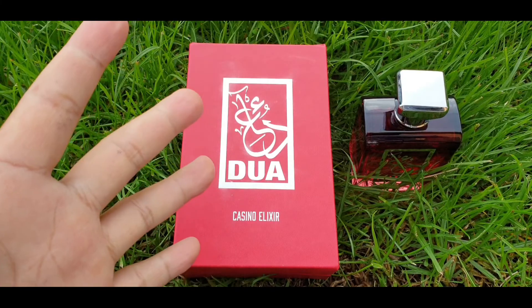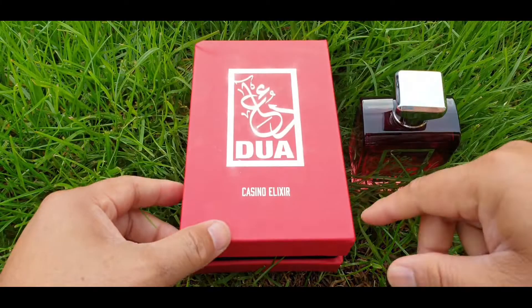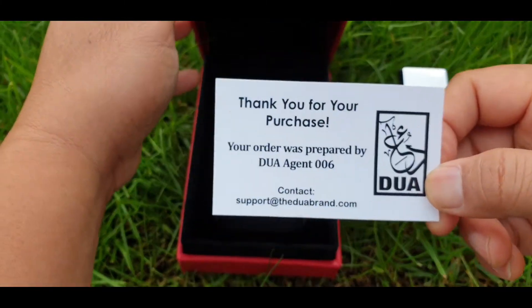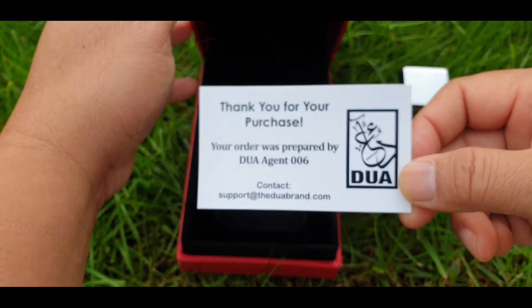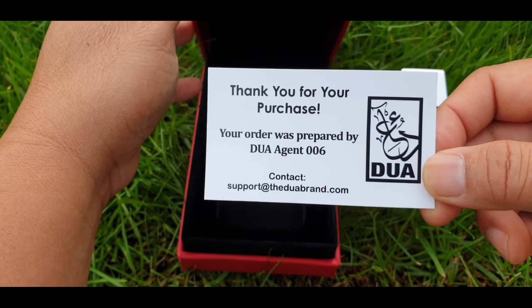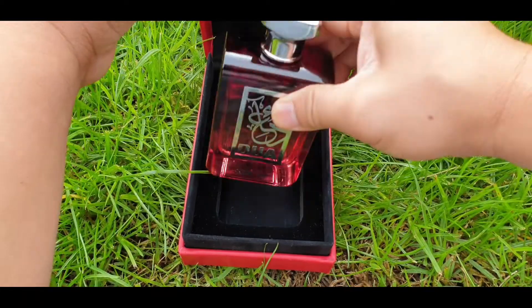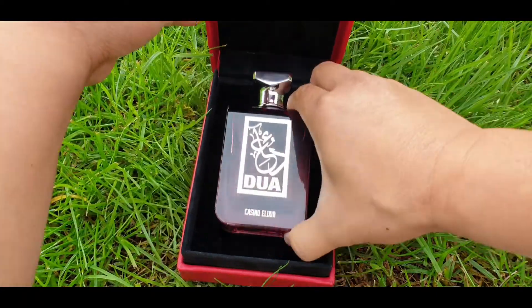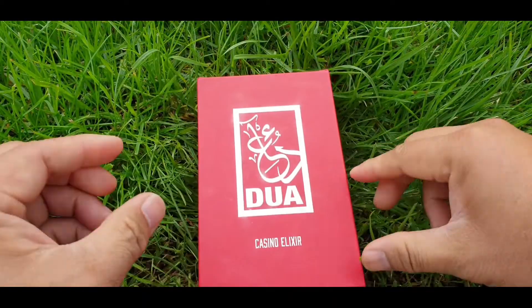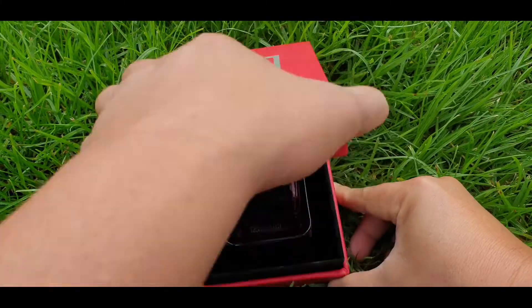This came like this, guys. The box has no plastic. This box is like a coffin box. And inside there it says thank you for your purchase. You know, this is from the Dua agent 006. This fragrance will sit there very securely in this velvet foam. Very secure. That is a very nice presentation — a very elegant box.